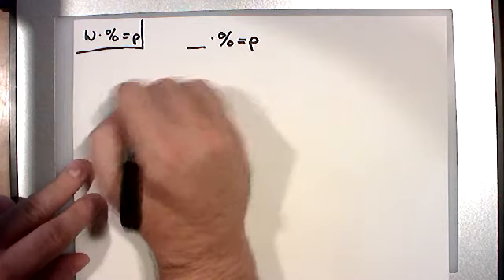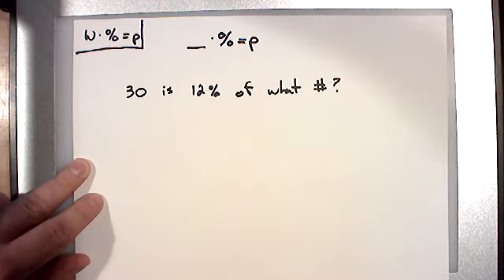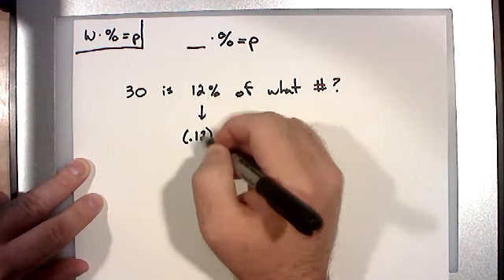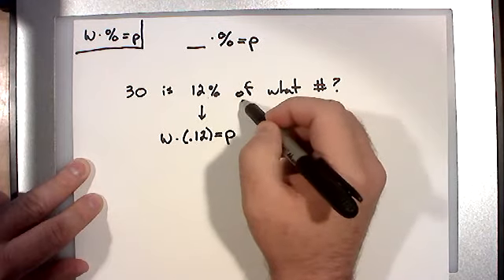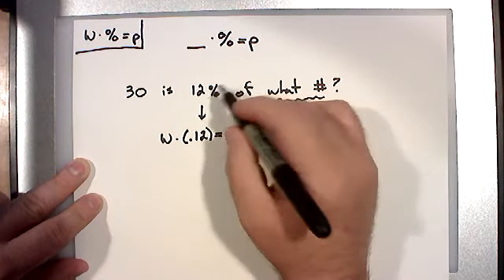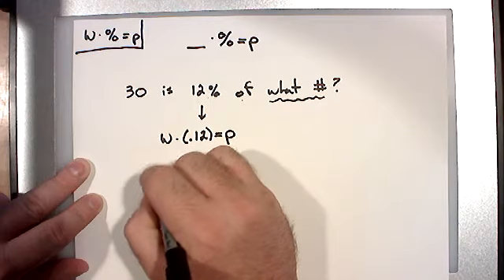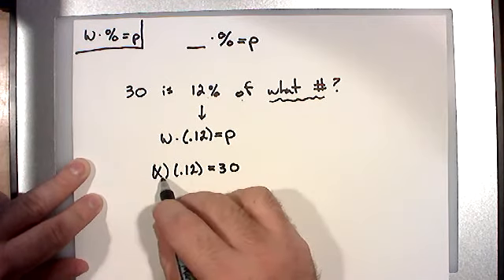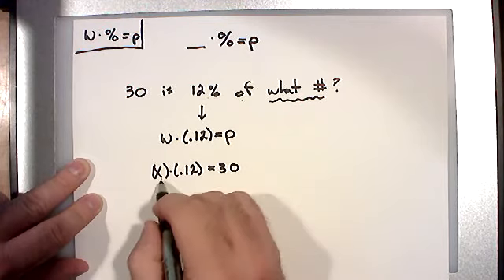Example: 30 is 12% of what number? Hopefully you know my first step — identify the percent: 12%, which we write as 0.12. Remember you have to convert to a decimal. The question is: is the whole 30 or is the part 30? You're taking 12% of the whole. 12% of what number — that means the whole is missing. So 30 must be the part. Setup: X times 0.12 equals 30.